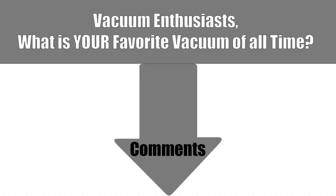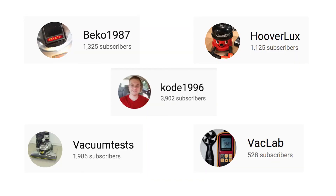Okay, so that's it. Be sure to let everyone know in the comments section what you think the best vacuum of all time is. Also, be sure to subscribe to all the channels below. If you like vacuums and vacuum testing, you won't be disappointed. Thanks for watching.